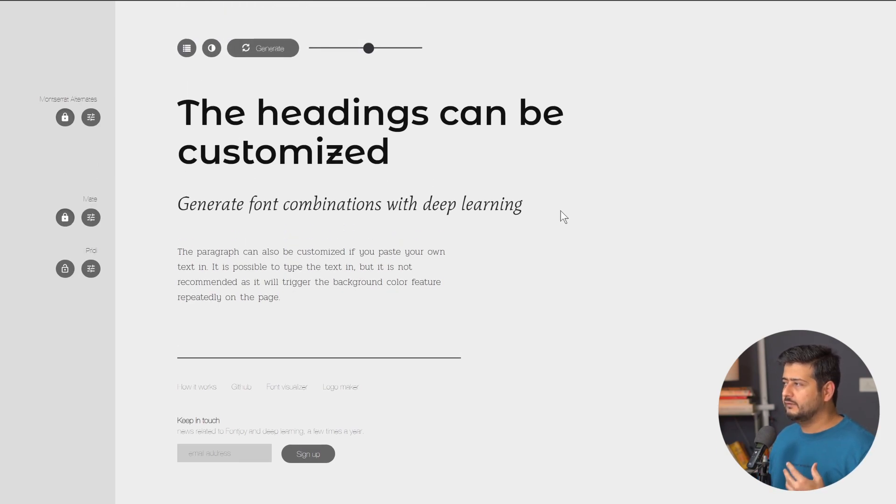That's why I prefer Fontjoy — to generate and discover beautiful fonts for your website. It's an amazing website to generate font pairs and discover fonts. The link will be in the description of this video — go check it out.